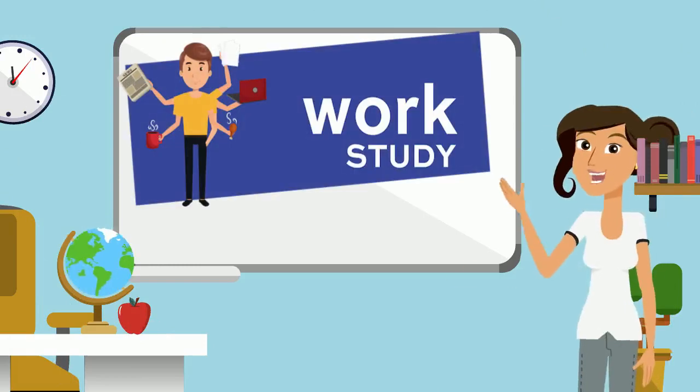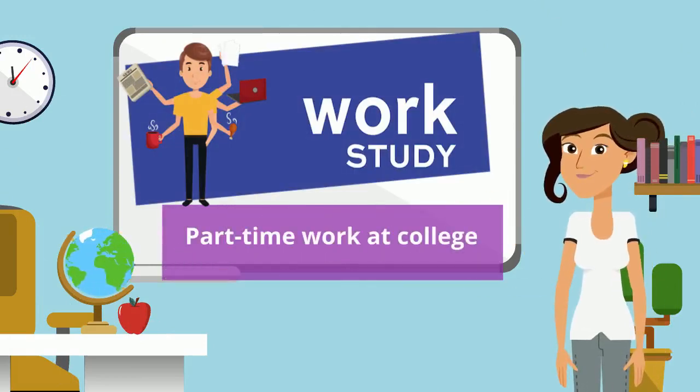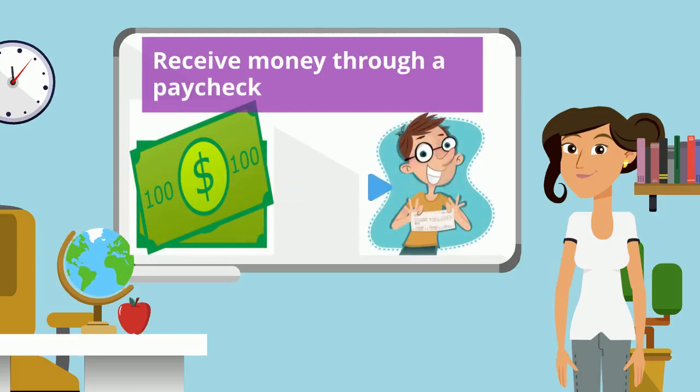Through the work-study program, students earn money through part-time work at their college. The amount earned is not taken off their college bills — students only receive the money through a paycheck. You don't have to pay back money earned through work-study.